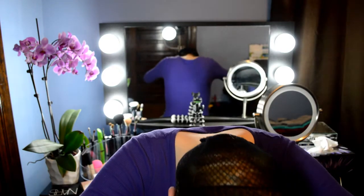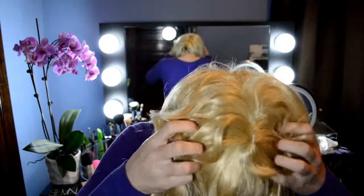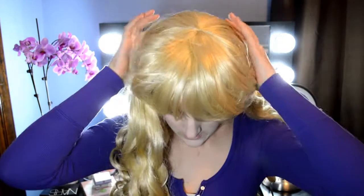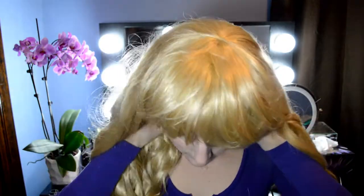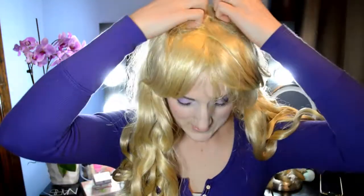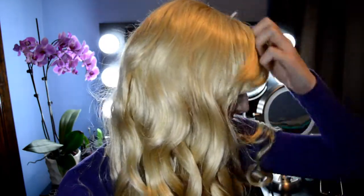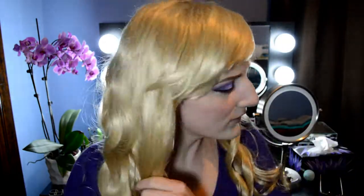I'm just grabbing the back of the wig and sliding it right over on top of my head. I can't see anything. Oh my goodness — there's too much hair. I don't like this wig. This looks like a super cheap disgustingness. And this is the one I was so excited about because I wanted to be blonde. Oh my god. Ew!